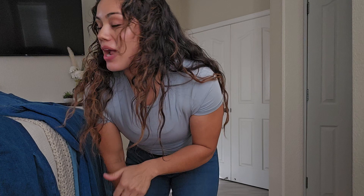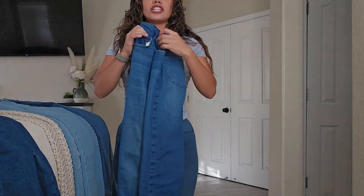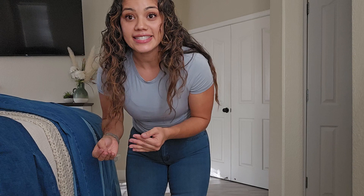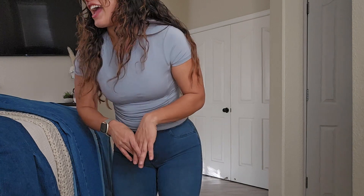Thank you guys so much for watching my video. Please like and subscribe. I know I haven't made videos, but I'm going to be making videos again — it's just life. Go get yourself some Fit Jeans right now while they have 20% off during Black Friday. These jeans are amazing and I'm so happy that you guys came to watch my video. Follow me on Instagram, and I'll see you guys later. Bye.